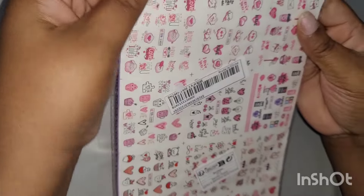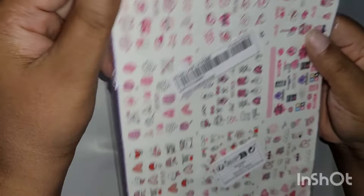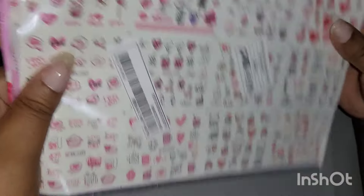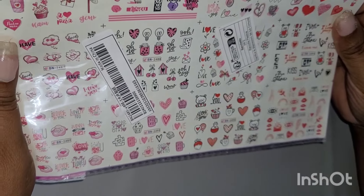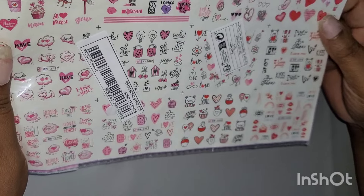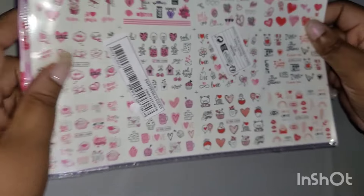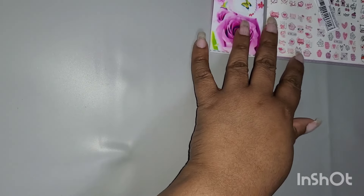These are water decals — even though they keep saying nail stickers, they're water decals — set up for Valentine's Day. I don't know if I'm going to actually use any of these; the plan was to use them, so who knows. So we have those.